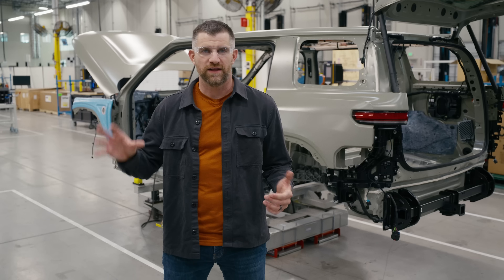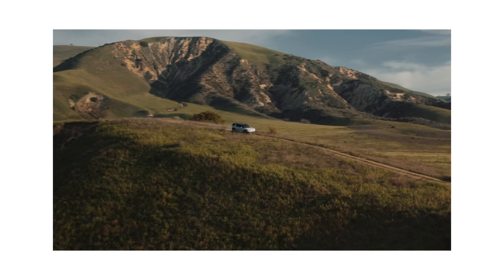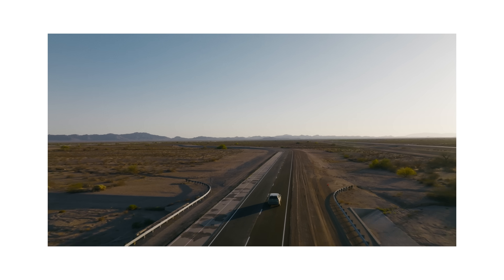As soon as we're done here, we'll have a hundred or so R2s driving, testing, validating. And I can't wait to see these on the road.